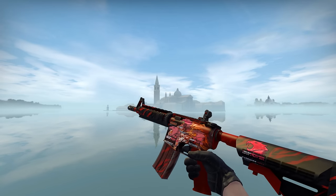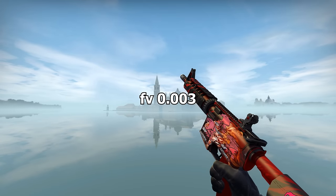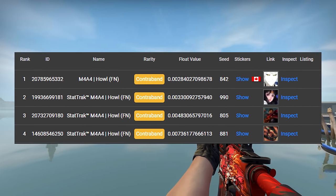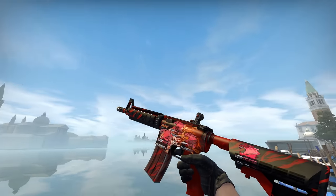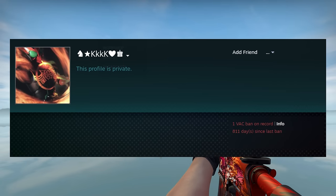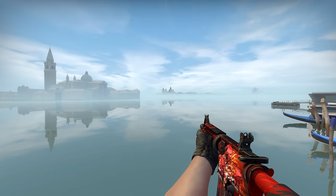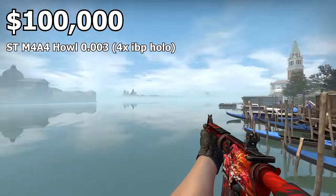The next item is an M4A4 HAL StatTrak Factory New with a 0.003 float and four AWP hollows on it. A 0.003 float for the StatTrak M4A4 HAL is the lowest float available for StatTrak. Non-StatTrak there is a 0.0021 available, but StatTrak is more valuable. There's also an M4A4 HAL with a 0.007 float and four AWP hollows owned by QKSS, but that skin is banned. The HAL we're looking at sold for $75,000 about three years ago, so the current price is around $100,000, owned by someone named Alex.